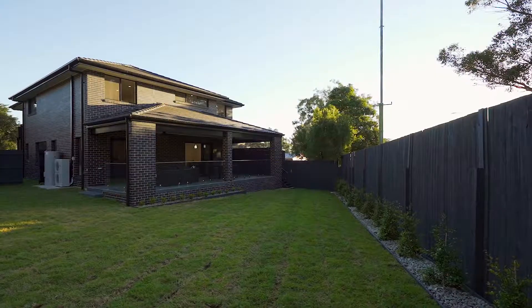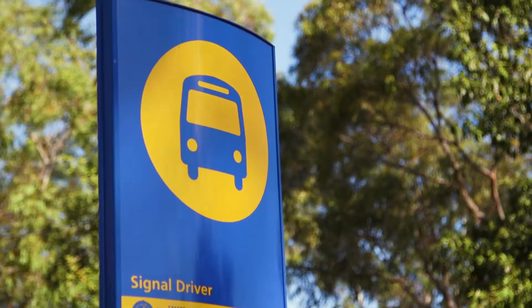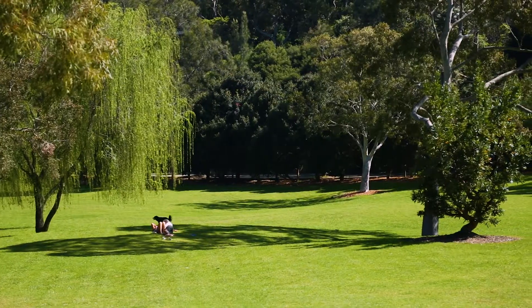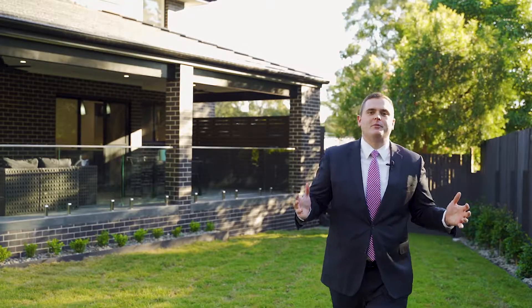The location for this property is definitely sought after — it's tucked away in an exclusive cul-de-sac which is family friendly and walking distance from regular public transport, popular schools, parks, and all the other amenities you'd want for a growing family lifestyle.